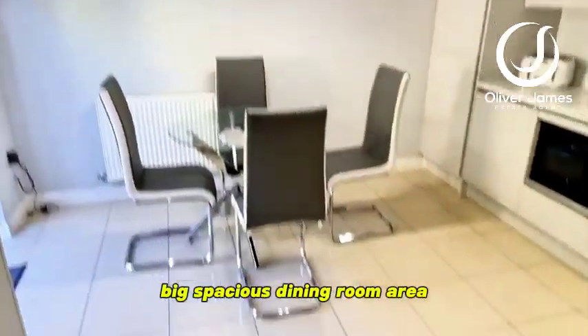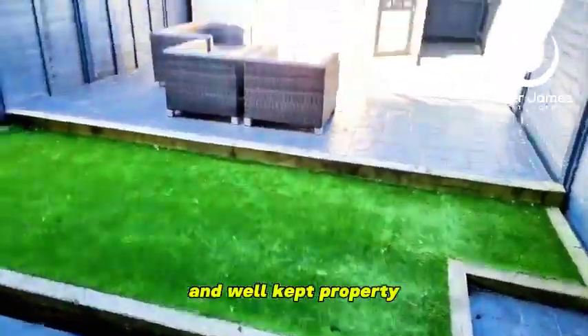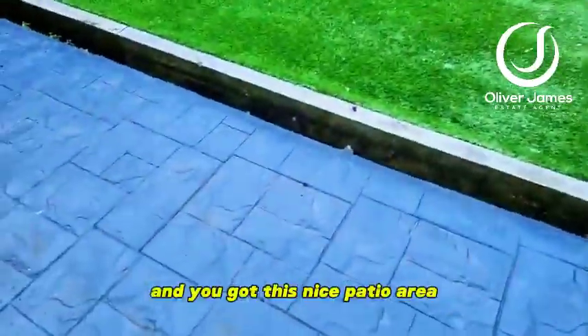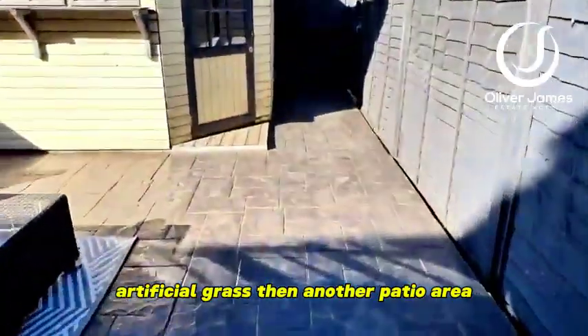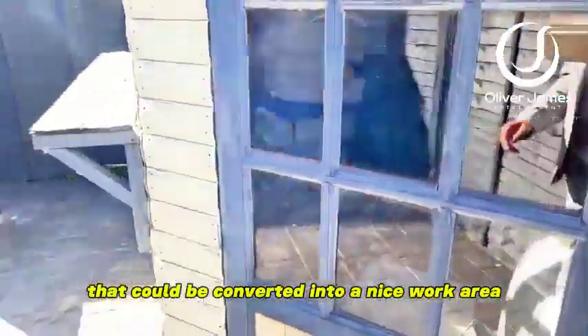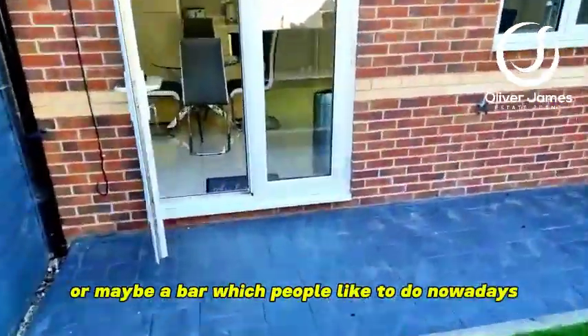Big spacious dining room area. Let's go and have a quick look at the garden. Well kept property, not overlooked at all at the back. You've got this nice patio area, artificial grass and another patio area. And you've got this nice big shed that could be converted into a nice work area, or maybe a bar which people like to do nowadays.